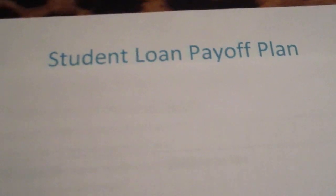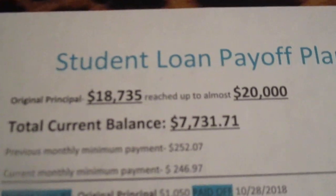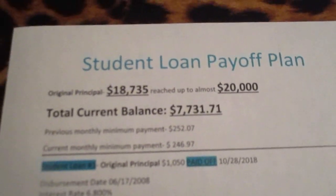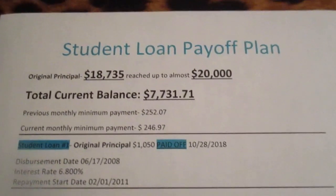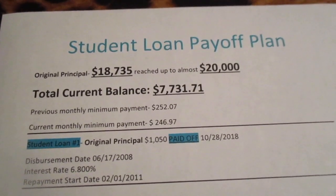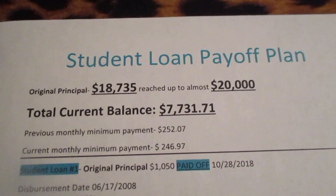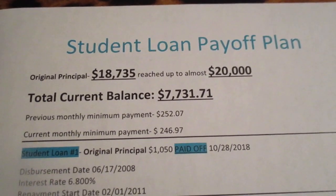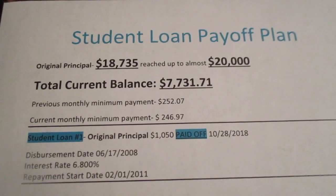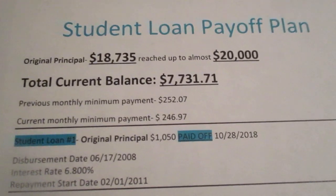When my student loan debt started I was at $18,735, and at one point it reached up to almost $20,000. The reason why it multiplied up to $20,000 was because I was on an income-based payment program and I was paying $100 a month and only $10 was going towards the principal, so the interest just kept compounding. After a year of doing that I was like, I have to stop.